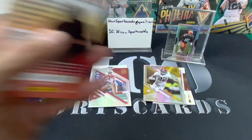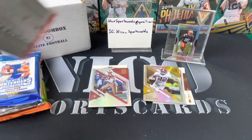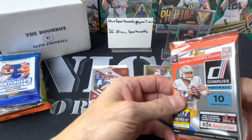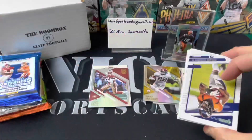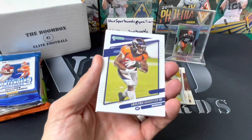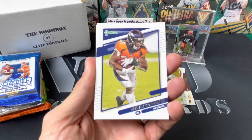DK and Baker — what's gonna happen to Baker? I actually have a Baker Mayfield Contenders rookie auto PSA 10. That was like a $1,500 card and it's like $500 now. I do not know what is going to happen to Baker.